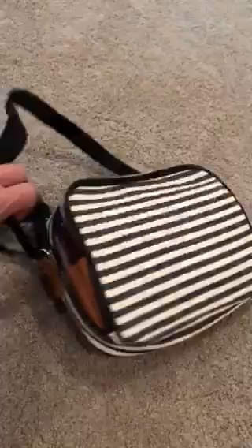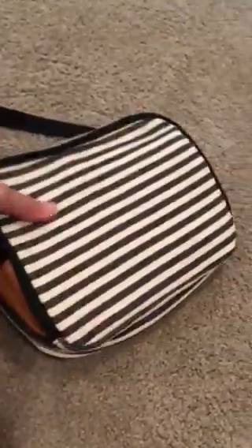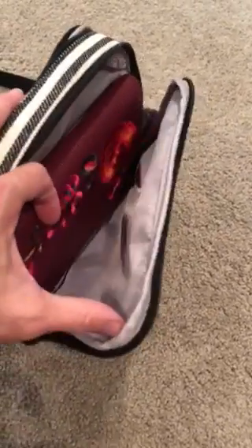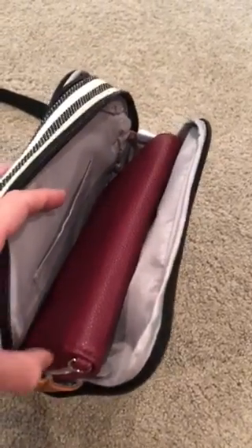I just wanted to show you my favorite features of it. You've got an adjustable strap on the side — you can either carry it crossbody or on the shoulder. On this side you have just an open flap, and I've put our popular Benjamin's wallet down in here so you can see the space for that.